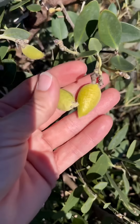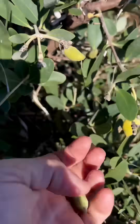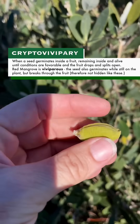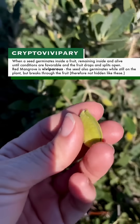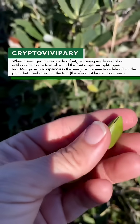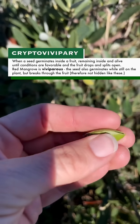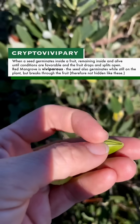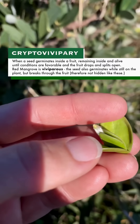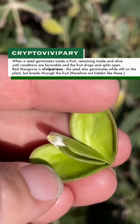The species has a really interesting process of reproduction called cryptovivipary, which essentially produces these live seedlings that have germinated on the plant and are ready to drop and take root as soon as conditions are right. If I can open this up, you can see that it already is a live plant in there. Look at that — little dicotyledons.